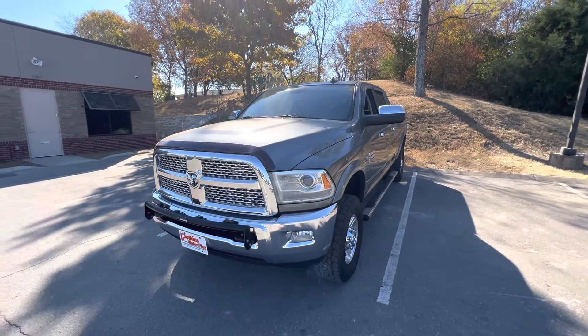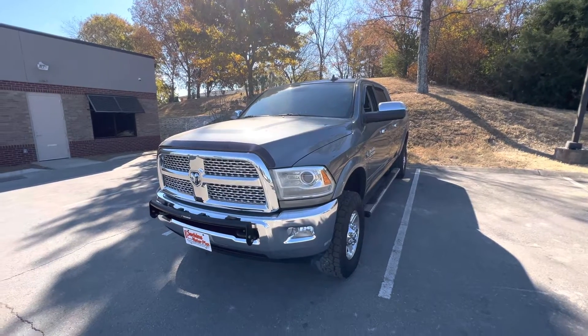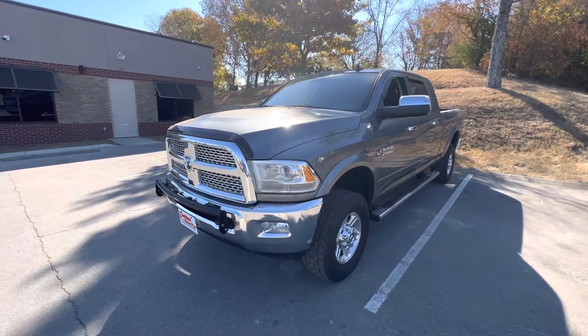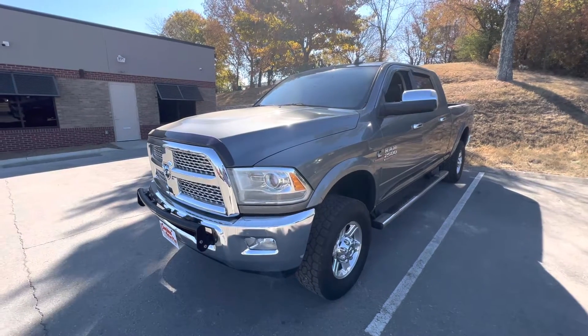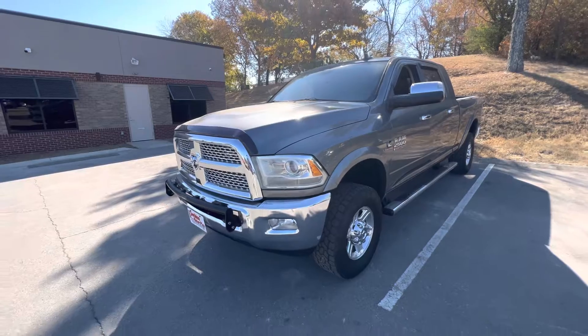Here we are at Perkins Motorplex, Nashville, taking a look at a 2013 Ram 2500 Laramie. Overall, this vehicle is in pretty good shape. A couple of little things I want to point out as we walk around it, but I'd say overall it's in excellent condition.